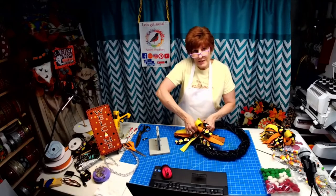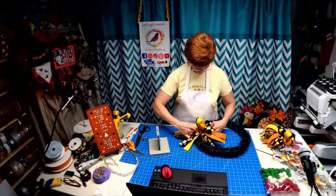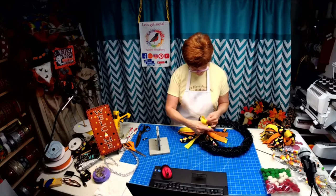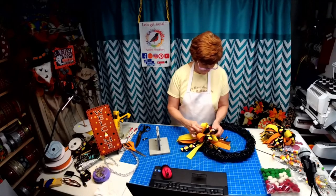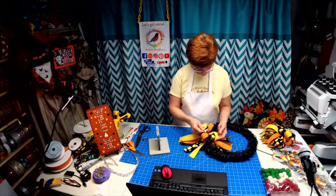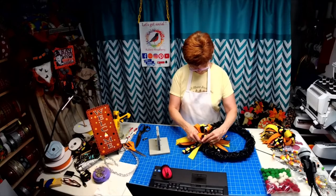You kind of have to get yourself in the middle here and twist the bow down so it flattens, then pull down and then pull up. How easy is that? I've made bows before where I've looped them all together and then pulled them apart at the end, but this to me was so stinking easy. Look at that!